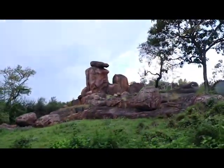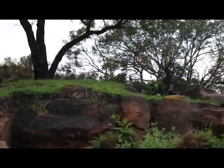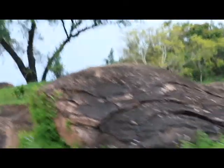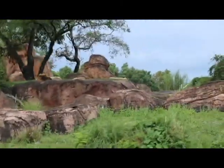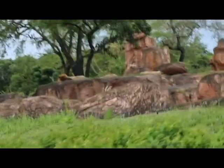This large group of rocks here on the left is called a kopje. There's a lion on top of that kopje. Lions get up on top of the kopje to get a better view of their prey. Lions rest for about 18 to 20 hours a day. There are some lionesses as well. A group of lions is called a pride.